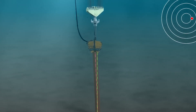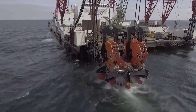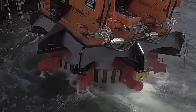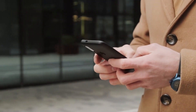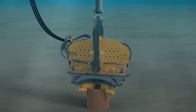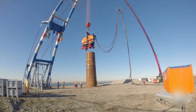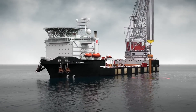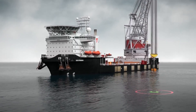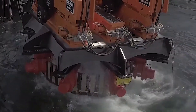The CV320 doesn't just push piles into the ground — it serenades them into their final resting place, using vibration technology that's as advanced as a smartphone, but with the strength to reshape landscapes. So, if you're over 35 and appreciate the beauty of raw power combined with cutting-edge technology, the CV320 Vibro Lifting Tool is your ticket to a smoother, faster, and quieter construction experience.